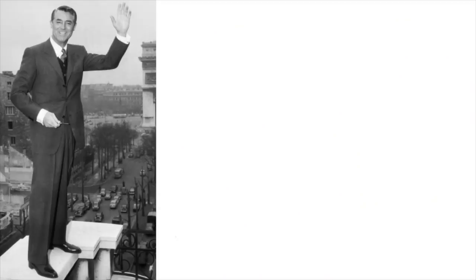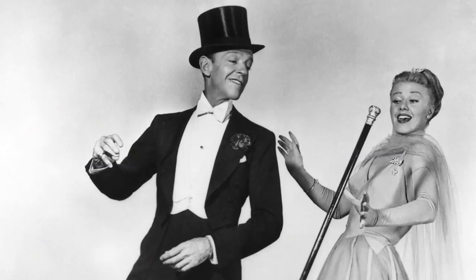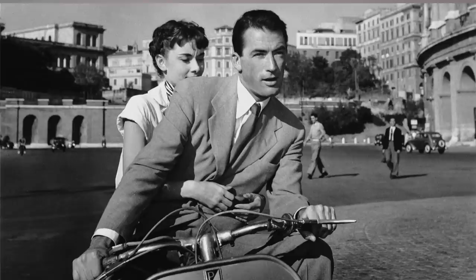If you've ever wondered what makes people like Cary Grant, Fred Astaire, and Gregory Peck so iconically stylish — aside from things like talent, charm, wit, and dashing good looks — there's also the fact that they dress simply and timelessly. One of the staples of all their wardrobes was a classic seasonal suit, a gray flannel suit.